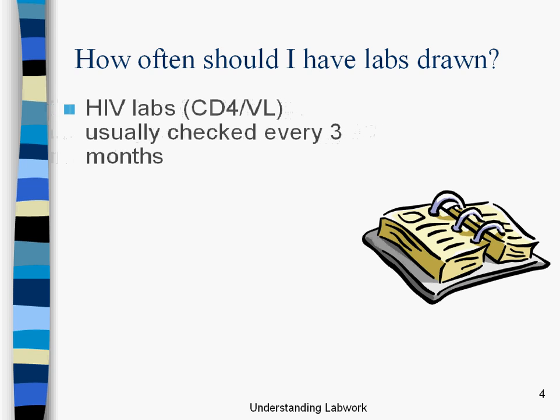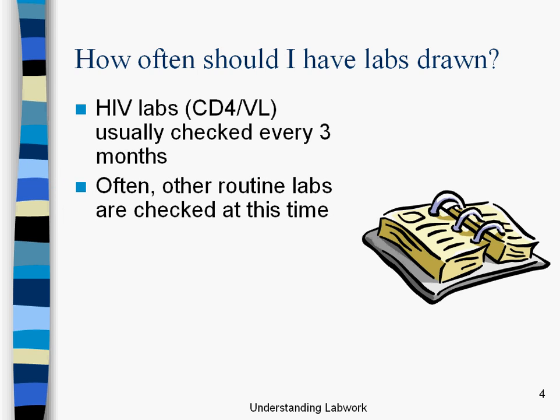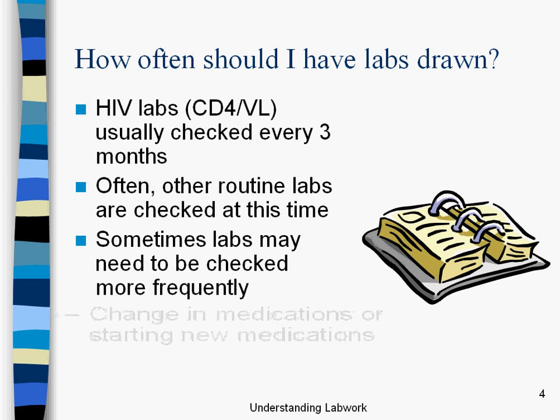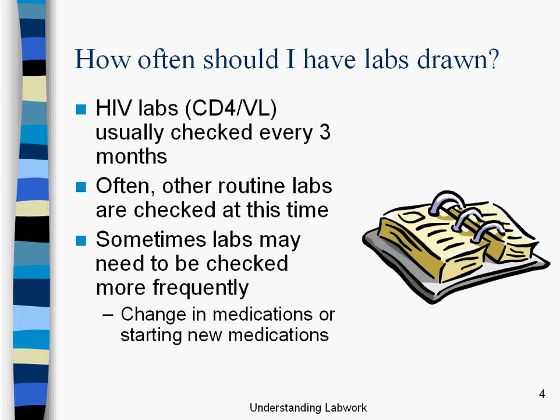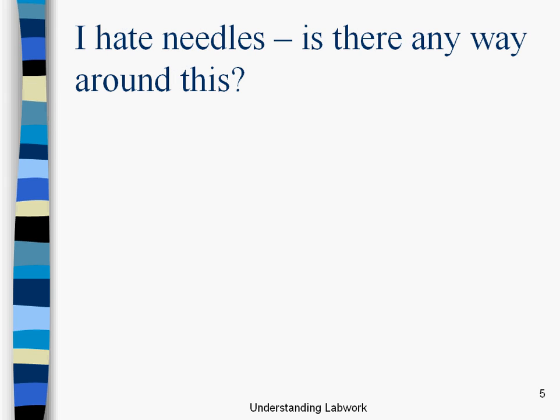So how often should labs be done? HIV labs — CD4 and viral loads specifically — are usually checked every three months. If you haven't watched the CD4 and viral load presentations I've done, go find them, because those are really crucial pieces of understanding HIV treatment and regular health maintenance for HIV. Often we'll do other routine labs every three months as well, since you're in getting your blood drawn anyway. But sometimes labs may need to be checked more frequently, particularly if medications have recently been changed, you're starting new medications, or if there are new symptoms that haven't been diagnosed. And I should remind everybody that I'm not a doctor — and that you don't have to be a doctor to understand HIV information.